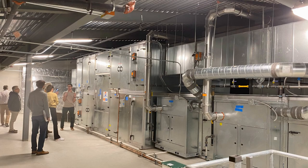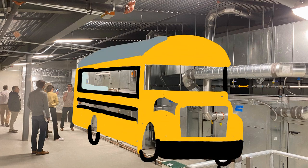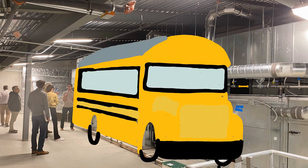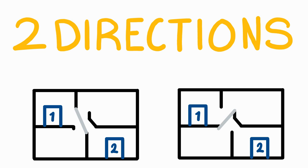So how does this DOAS system work? Before Puesta, I had never heard of one before. This is the DOAS. It's jokingly called the school bus because of its size — but honestly, this thing is the size of a school bus. Inside, there's a dual-flow system, meaning there are two heating cores and the air can flow in both directions through the system.